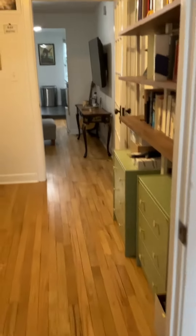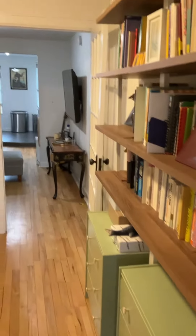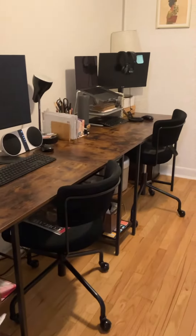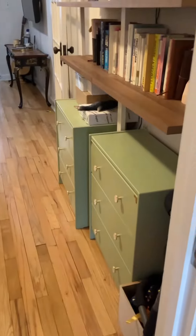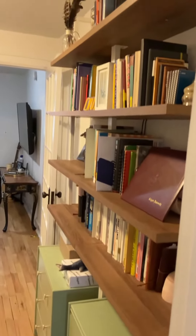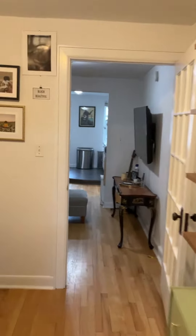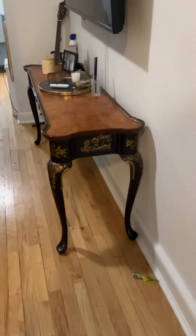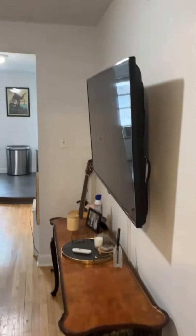This is one of two living spaces — they have it set up as a really great office. And here's living space number two, that they have set up more as a living space.